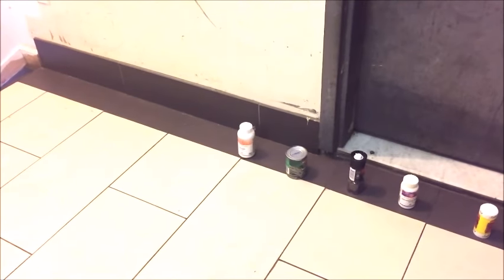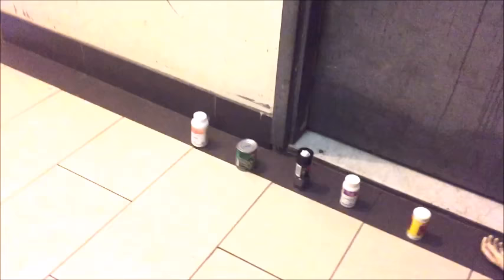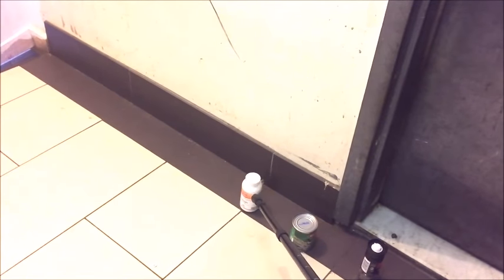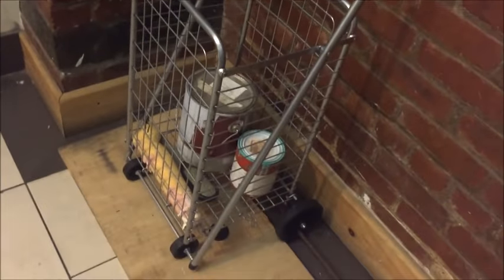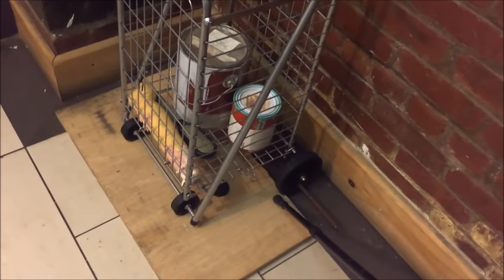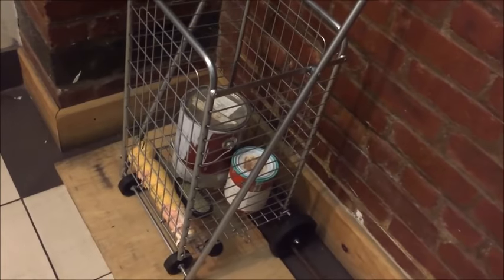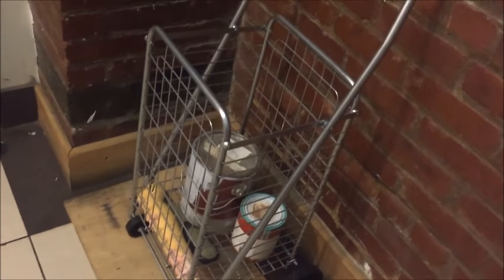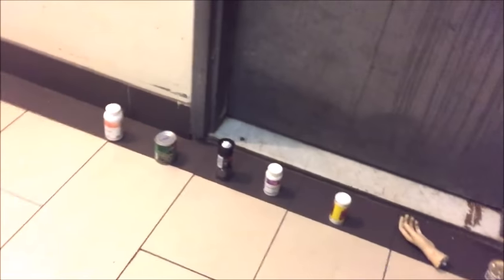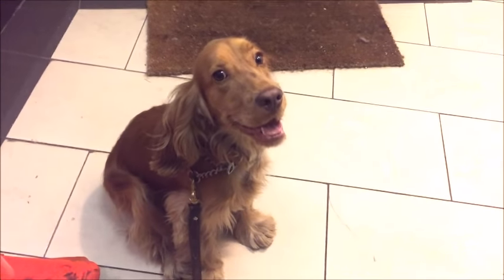This is an exercise we're doing with Micah where we're teaching him to get individual objects that I point to, and he has to put the object in the basket. The basket is against the wall and I have the wheels chocked so it can't move. We want Micah to have success doing this. Let's see how he does — he'll probably do pretty good because he's Micah.